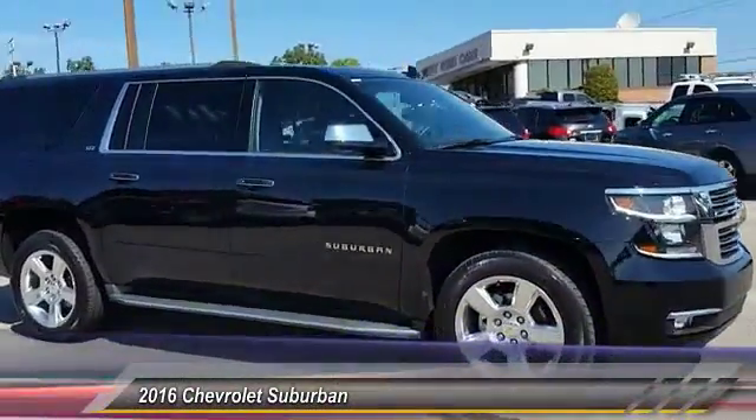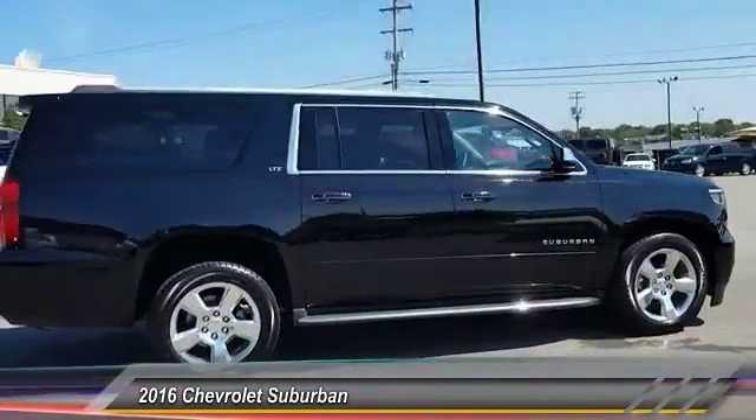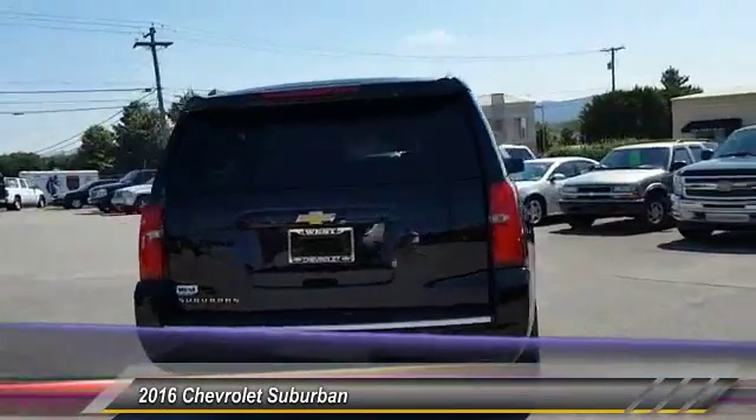2016 Suburban. The Suburban excels at towing heavy trailers, hauling loads of people and gear, and enduring hard use and rugged terrain, and is priced below $55,000.